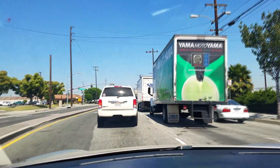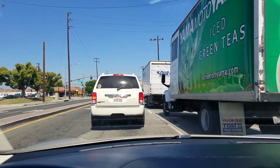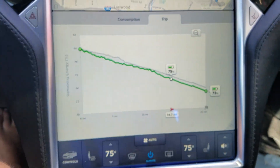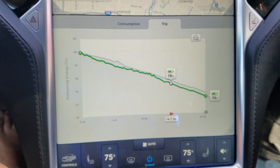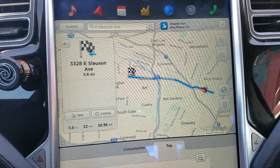Typical LA traffic. It mostly went on surface streets and didn't even get me on the freeway. It looks like the prediction was pretty good — pretty close. We're almost there.